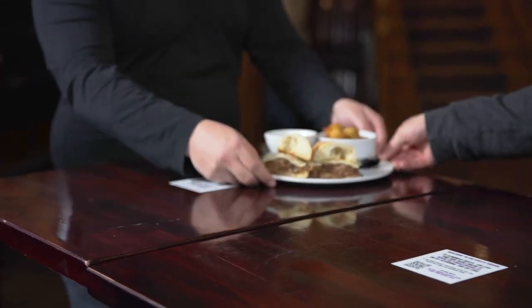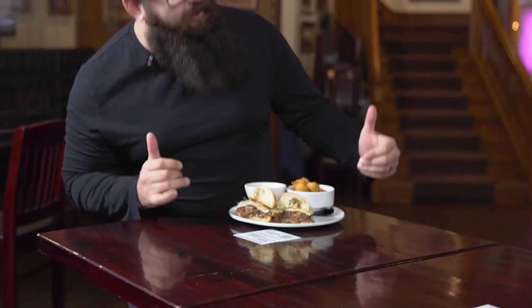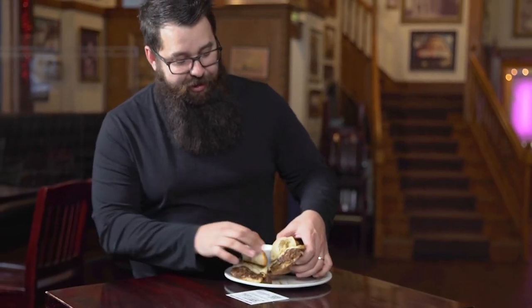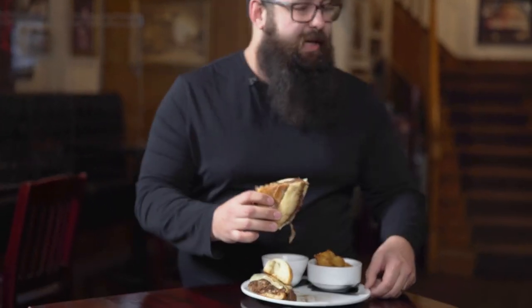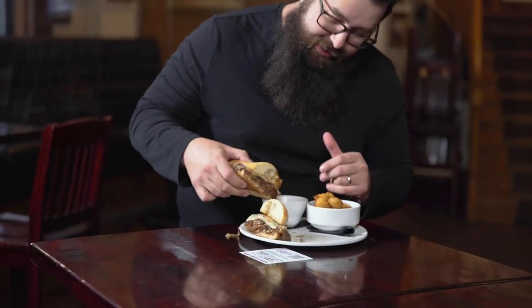There you go. I've been waiting for this. I can't wait. Like I said, I love a good beef dip. The crispy bun, the awesome beef on the inside, and the jus — the jus is gonna make it. I gotta dig into this.